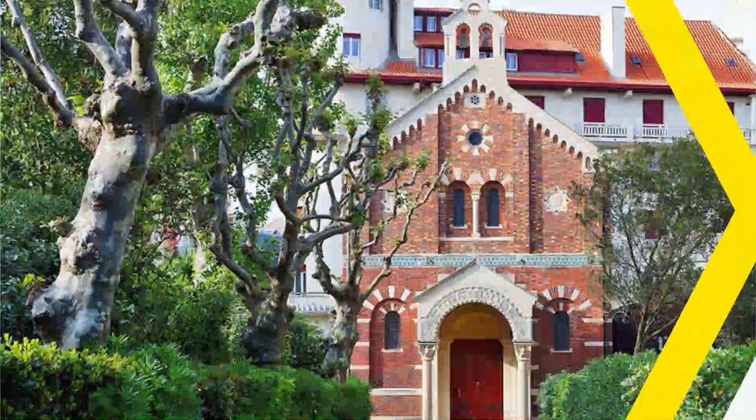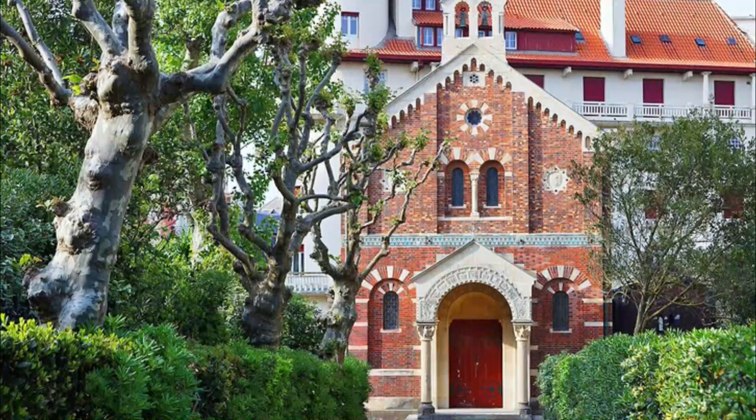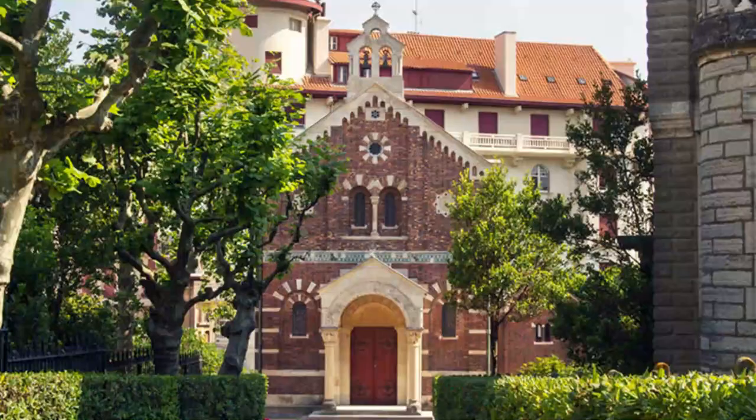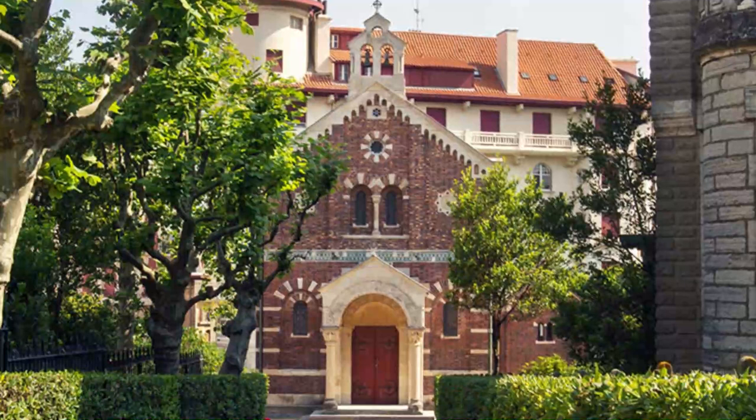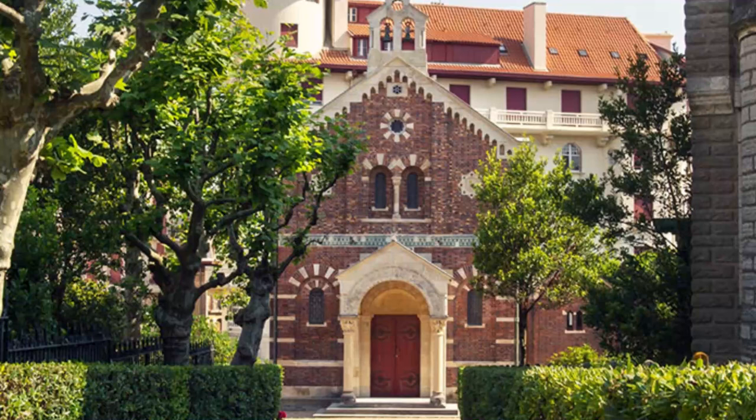8. Chapelle Imperiale. Empress Eugenie requested the creation of the Chapelle Imperiale for her own personal spiritual worship. Built in 1865, the chapel is dedicated to the Virgin of Guadalupe, Mexico's patron saint. This little gem of a chapel reveals an eclectic yet harmonious blend of architectural elements: Romanesque-inspired arches, Moorish design motifs, and glittering Byzantine-styled gilded mosaics.